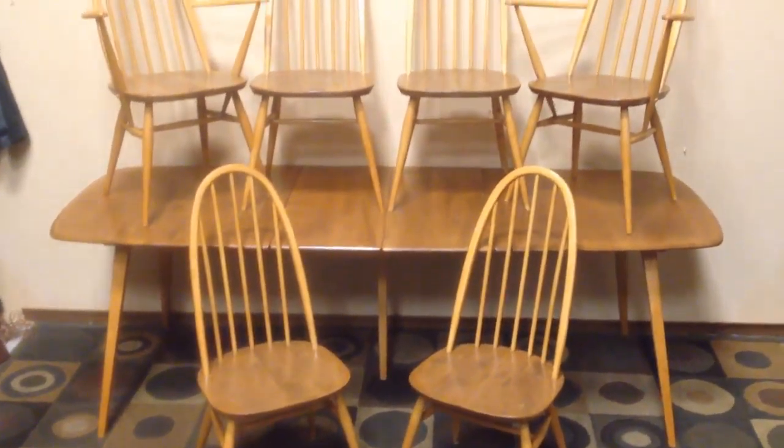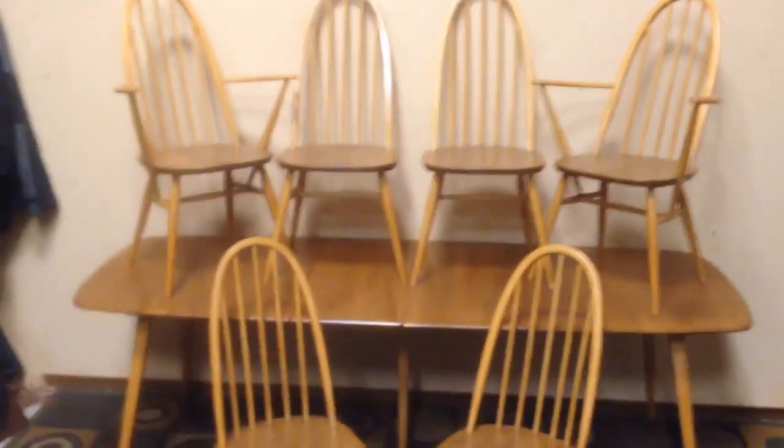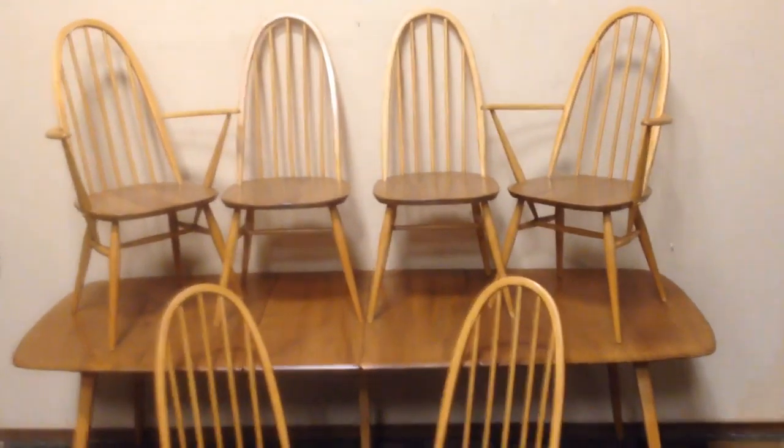Folks, a brilliant 1960 Ercol English walnut and maple mid-century dinette. Brilliant, perfect, spectacular. Let's go through it.